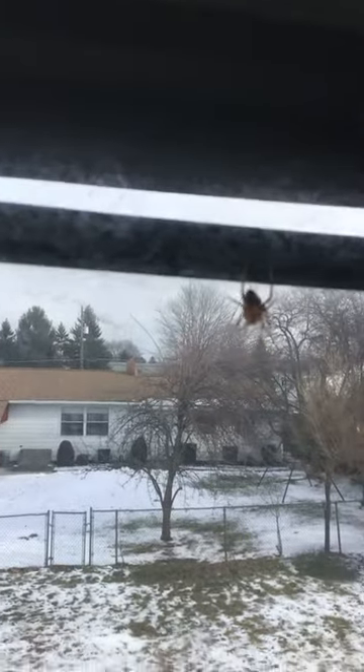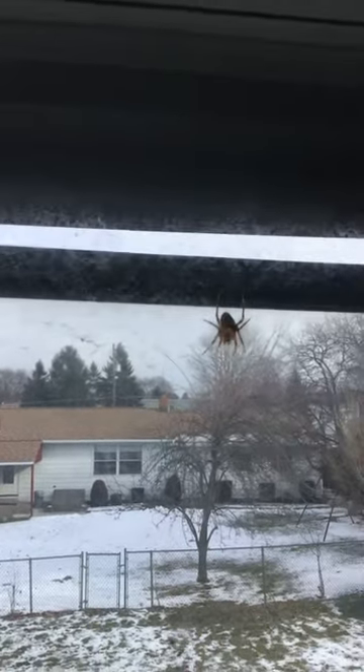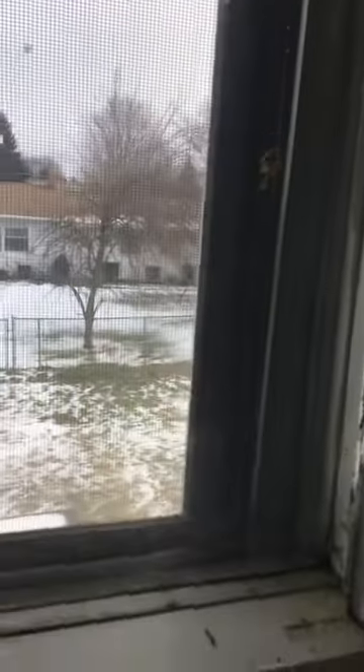Now he moved into this big creature, this big spider, then he escaped through that little line. If he's not here, he's probably adventuring the world.